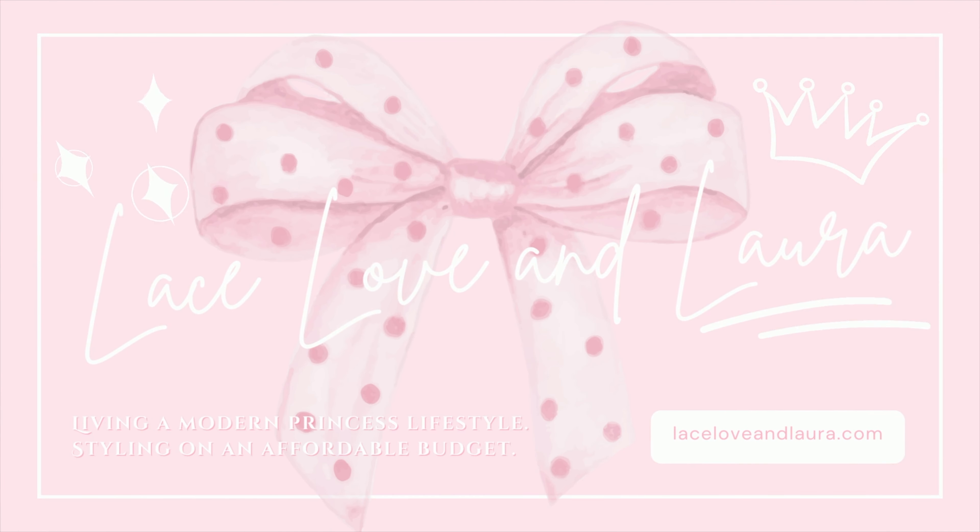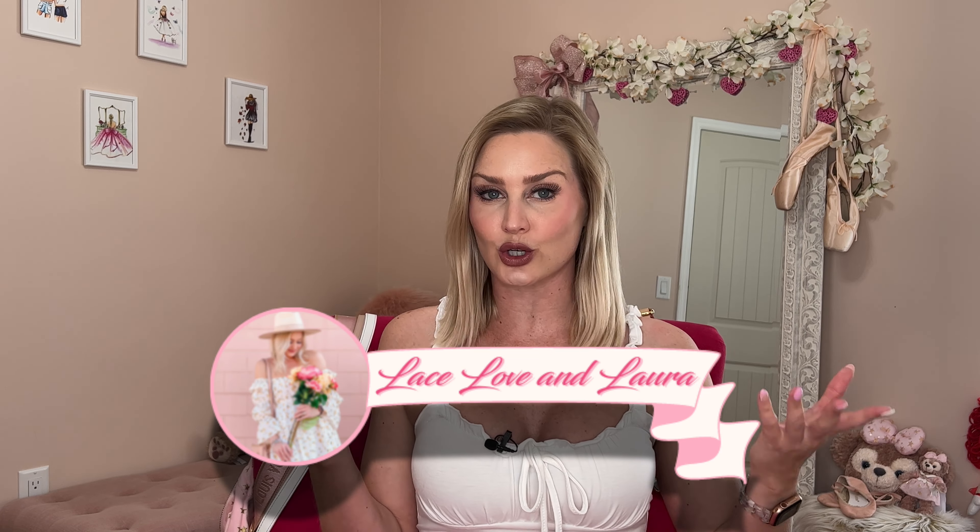Hi there lovelies and welcome back to my channel. I have another try-on haul for you. As you saw in the title, today's try-on haul is from Red Dress Boutique, one of my absolute favorite online shops. If you are new here, thank you so much for clicking on my video. I am Laura and I do lots of different girly content.